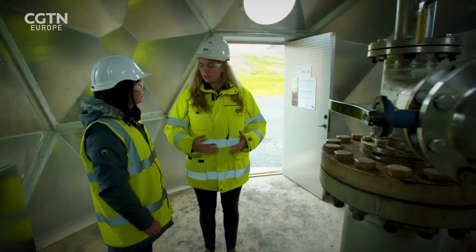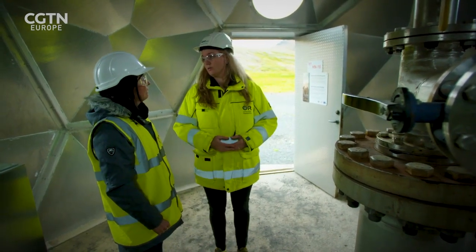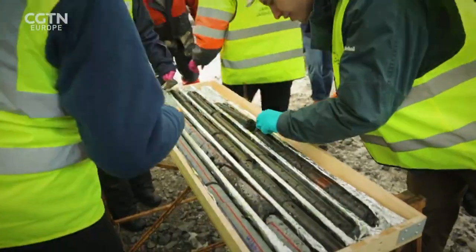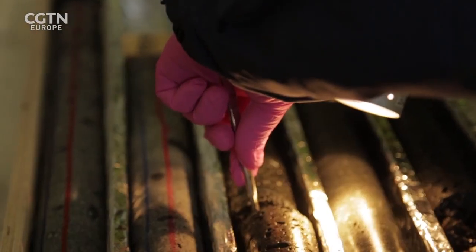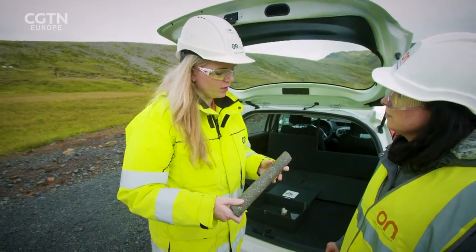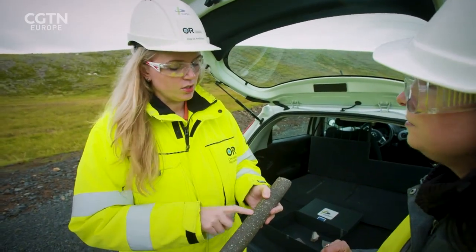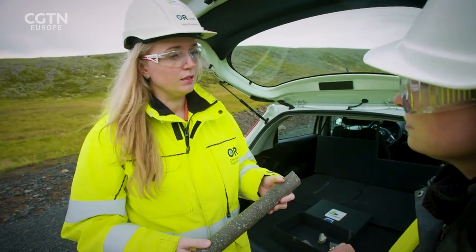Reactions that occur in nature between the rock and the dissolved gases turn the gases into stone. Basalt rock contains calcium, magnesium and iron, which reacts with the CO2 mixture forming solid calcium carbonate in the rock's pores. This is a core we drilled into the storage formation a few years back — you can see the white veins and spots in between, and that's mineralized CO2. What we inject is turned into rock like this in less than two years, making it a very efficient and effective process for permanently getting rid of CO2.